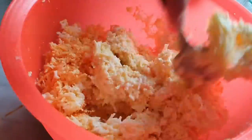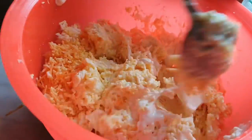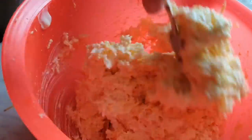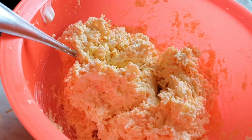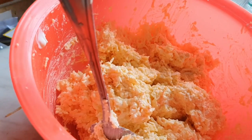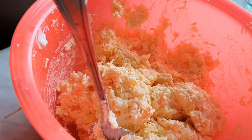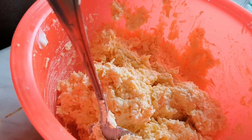Now that everything is grated, I'm slowly adding the mayo. I didn't even need to add salt — it felt salty, fatty, full, and extremely rich already.